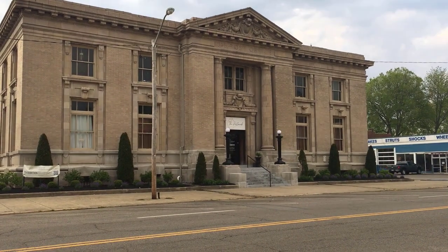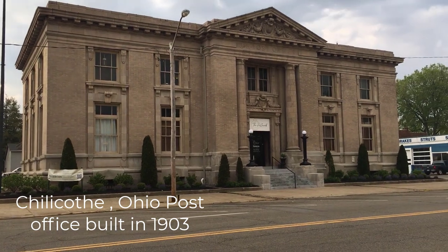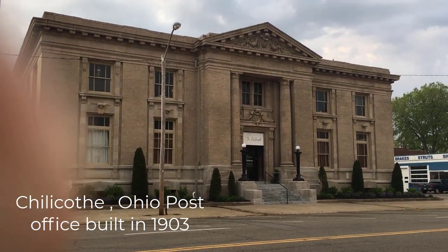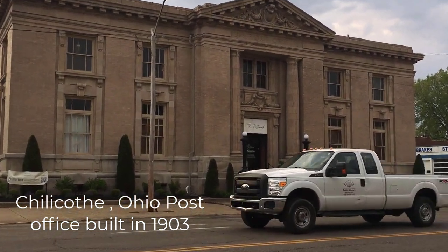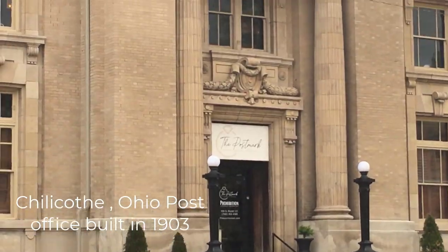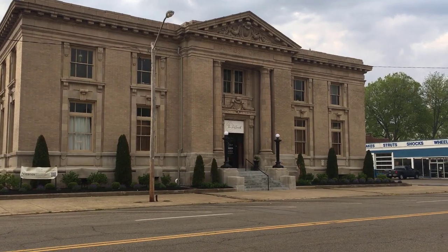This is a picture of an old post office built in 1903, and it's still standing in Chillicothe, Ohio, which is in the southern part of the state. In today's video I want to give you a little bit of history of this building, a tour, and then share some very interesting facts about the entire United States Postal Service — how it got started and some of the major events along the way.